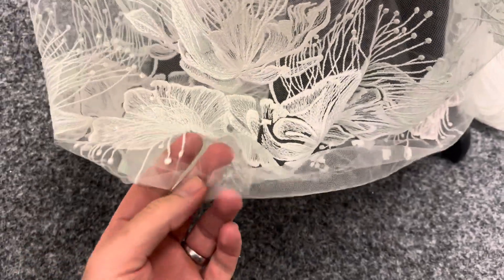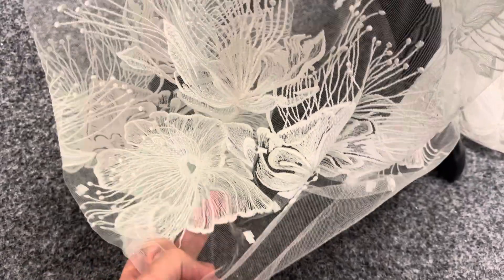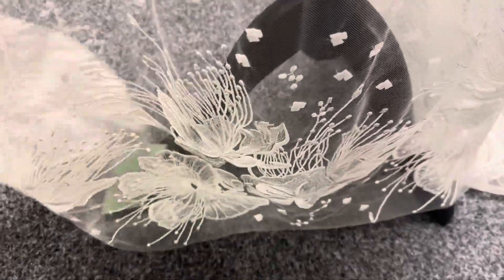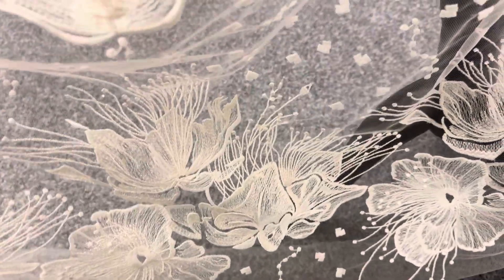Good afternoon from Bridal Fabrics. This is a lovely Italian lace called Gioconda. It's an embroidered tulle. The tulle is extremely fine and soft and lightweight, and it's got these very elegant flowers which extend from one side into the body of the lace.